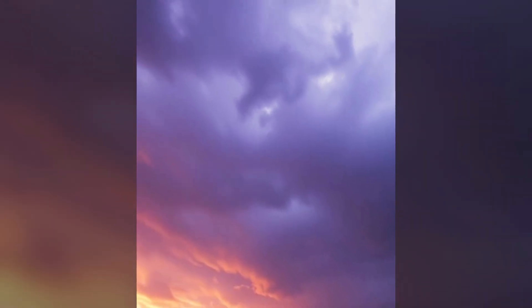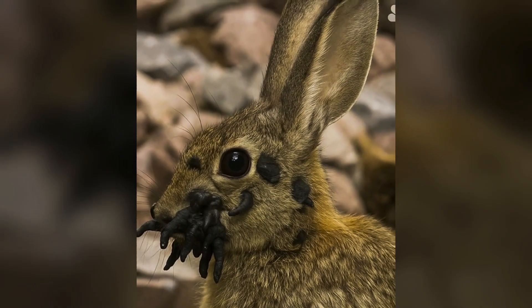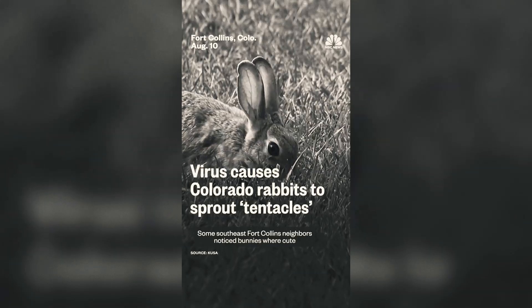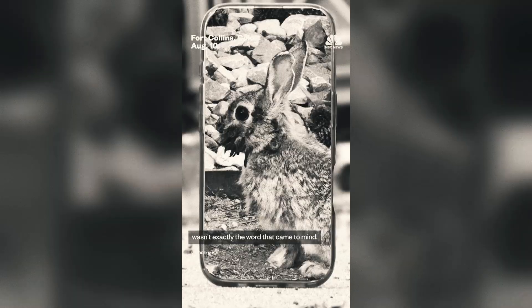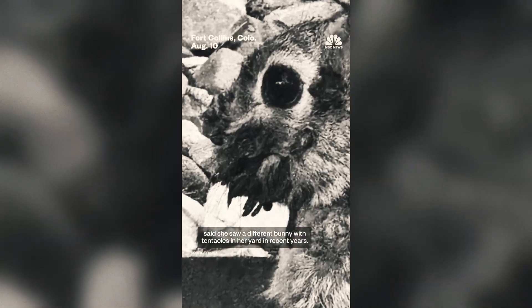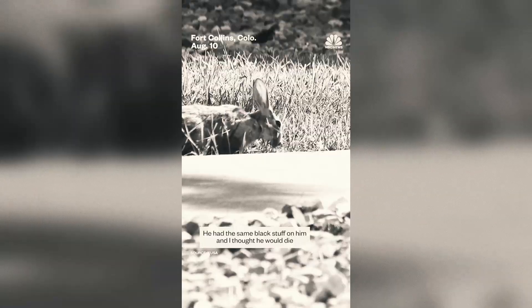Domestic rabbits are especially at risk. The disease can progress more aggressively in pets, sometimes leading to squamous cell carcinoma, a serious and potentially fatal skin cancer. Infected pet rabbits may require surgery to remove tumors before they become life-threatening. Preventive measures like flea and tick control are essential.